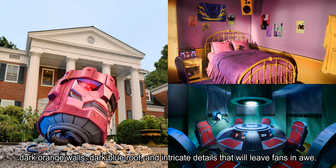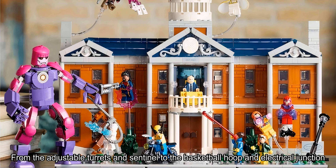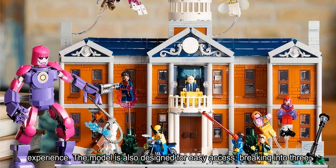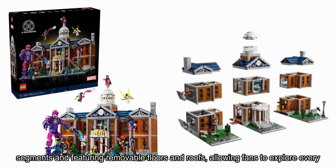What truly sets this set apart is its incredible attention to detail. From the adjustable turrets and sentinel to the basketball hoop and electrical junction box, every aspect of the X-Mansion has been carefully considered to create an immersive experience. The model is also designed for easy access, breaking into three segments and featuring removable floors and roofs, allowing fans to explore every nook and cranny.